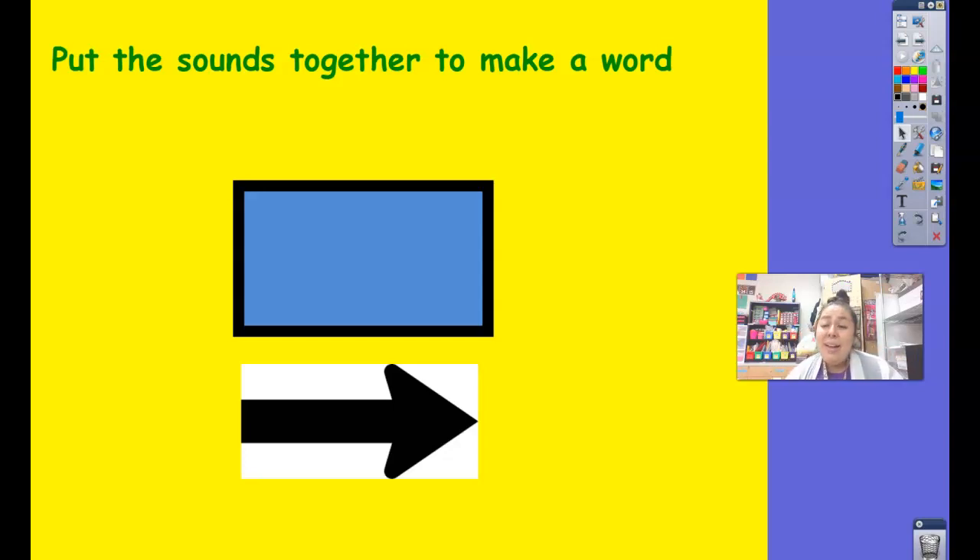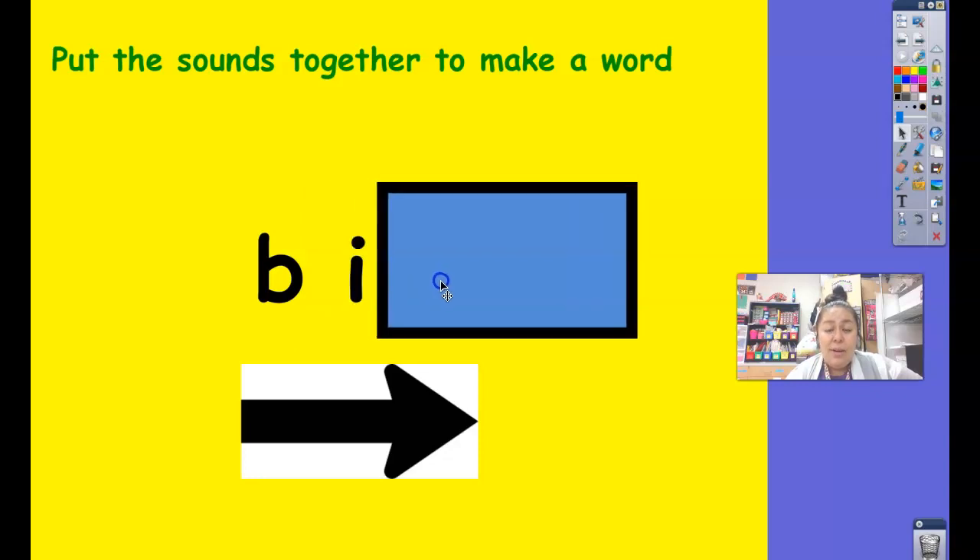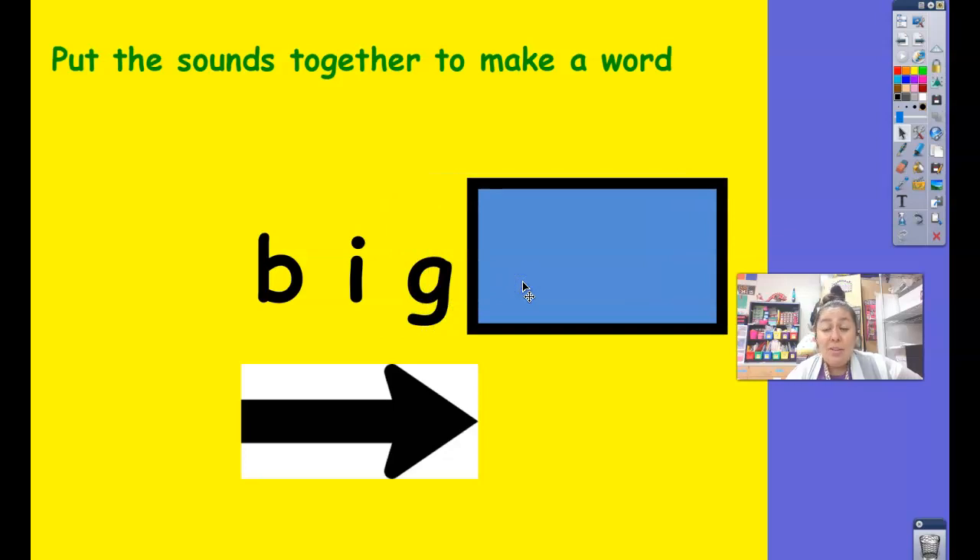It's time to read a word. Let's go ahead and do this letter by letter, sound by sound, from left to right. Let's look at the first letter — B. Our word is going to start with the B sound. Let's look at the next one — I. B, I. Let's look at the last letter — G. G makes the G sound. Big. We just read the word big.